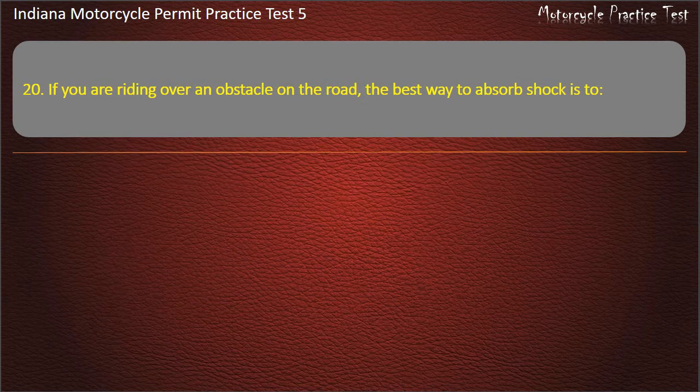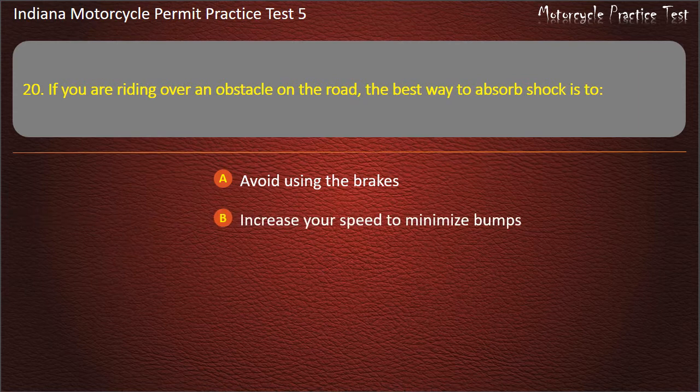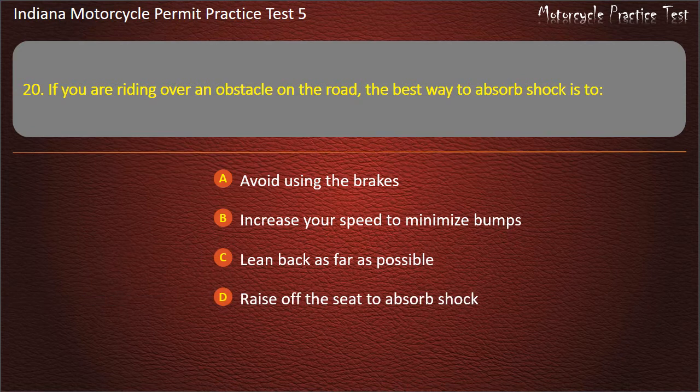Question 20: If you are riding over an obstacle on the road, the best way to absorb shock is to: avoid using the brakes, increase your speed to minimize bumps, lean back as far as possible, or raise off the seat to absorb shock. Answer: Raise off the seat to absorb shock.